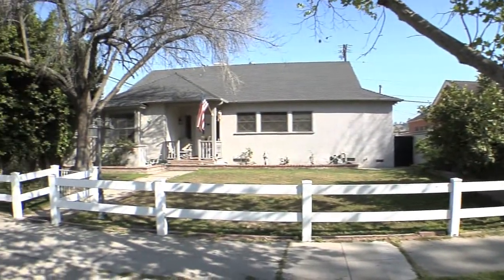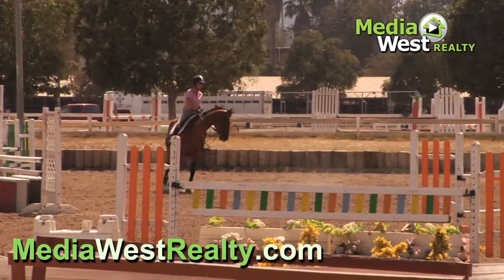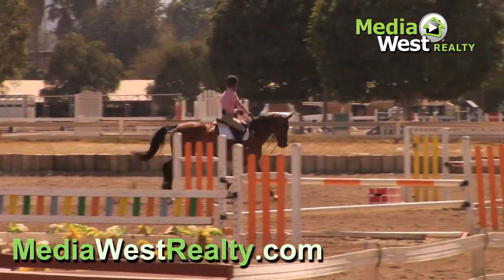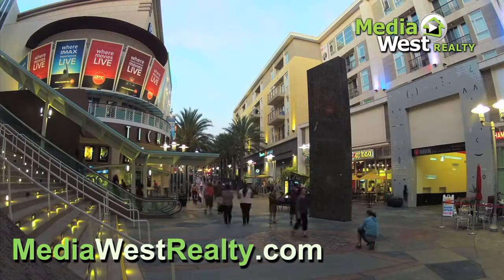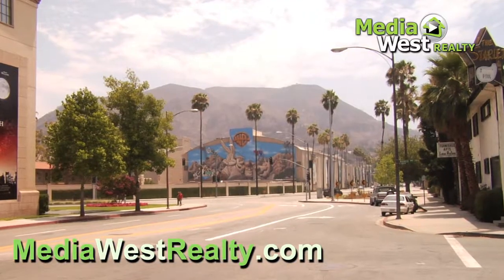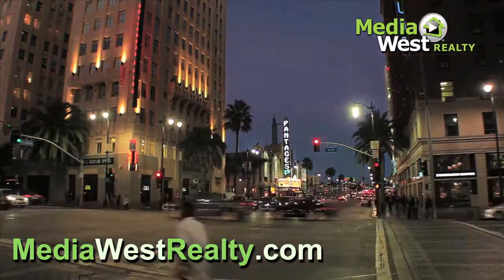This Burbank Charmer is in close proximity to both the Los Angeles Equestrian Center and the Griffith Park Trails, as well as the Burbank Town Center, Production Studios, Hollywood, and Griffith Park.